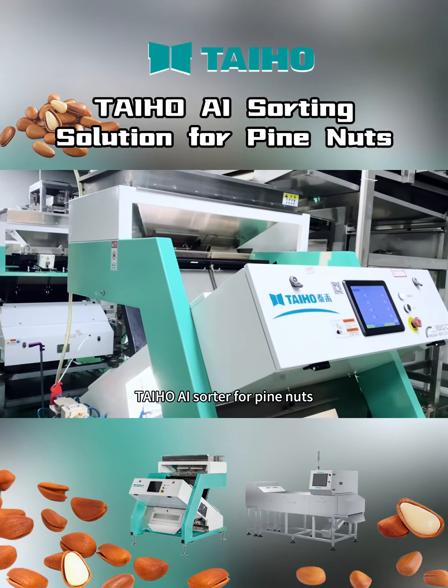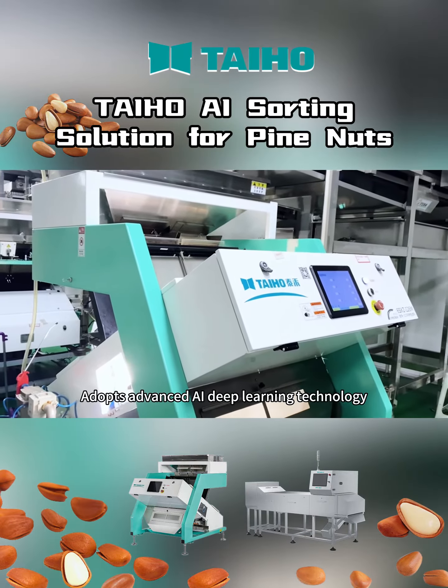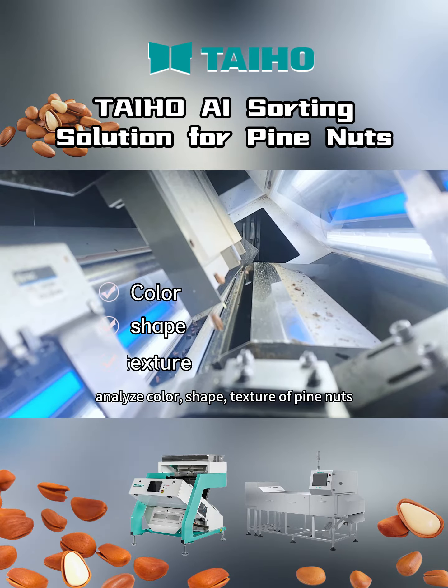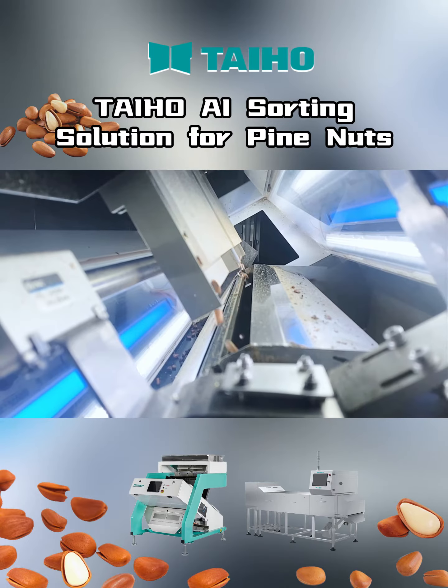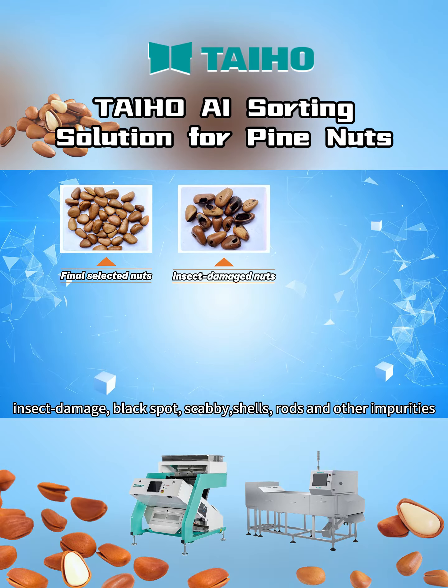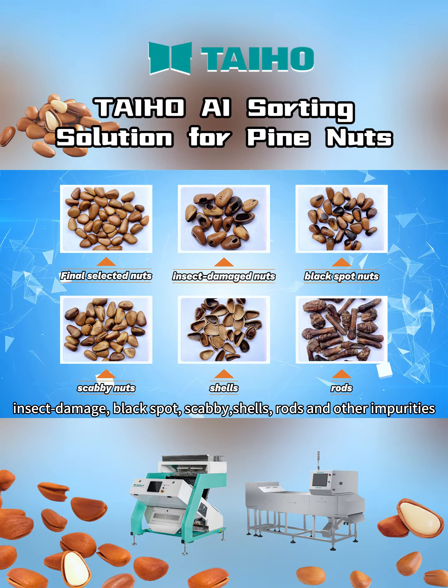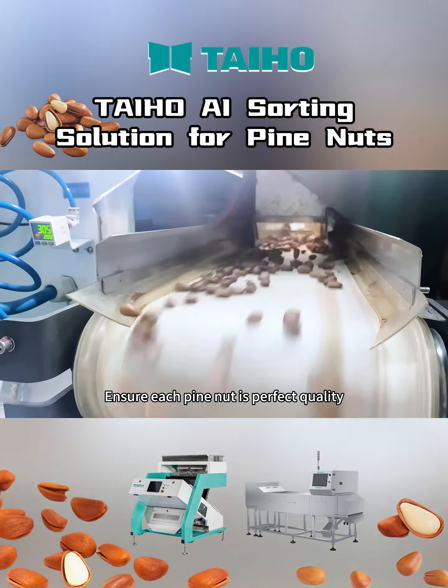Taiho AI Sorter for pine nuts adopts advanced AI deep learning technology. It analyzes the color, shape, and texture of pine nuts. It accurately selects insect damage, black spots, scabby shells, rods, and other impurities — ensuring each pine nut is perfect quality.